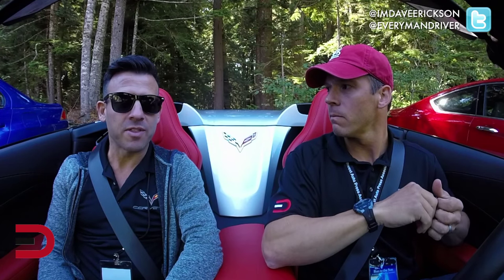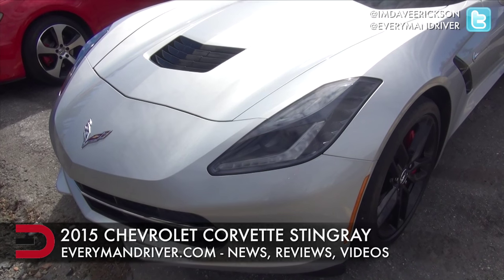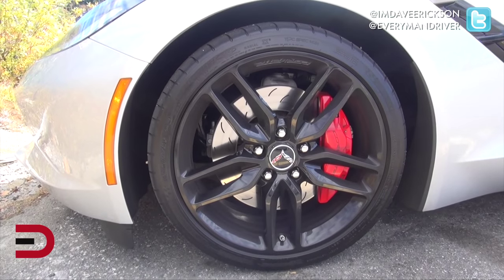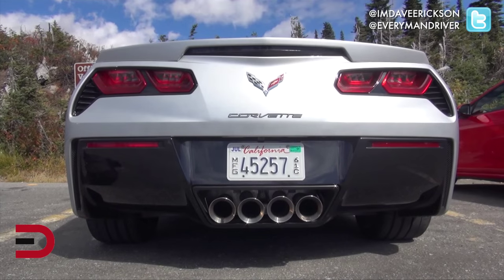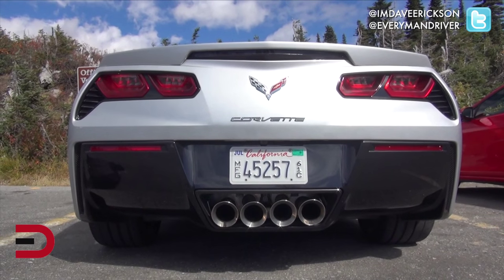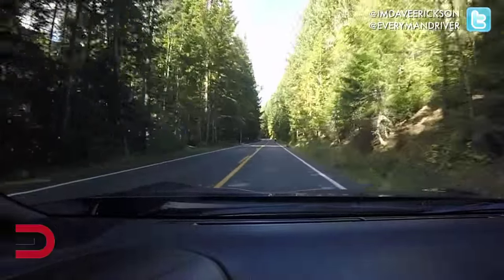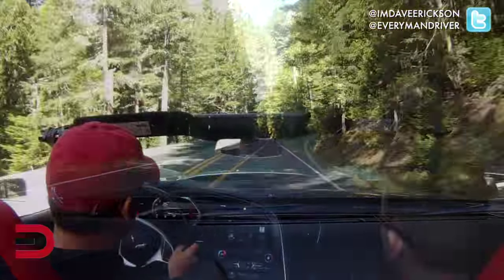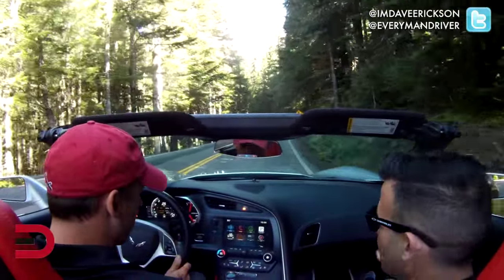This is the Corvette Stingray with the Z51 performance package, which means it comes with upgraded brakes, exhaust, and magnetic ride control — the heart of the suspension system. It has the ability to manipulate 12 different driving parameters, whether you're on a touring road, a sport road, or all the way on a track. You set the dial, the car tunes itself to the conditions, and transforms from an everyday street car all the way to a full performance track car.